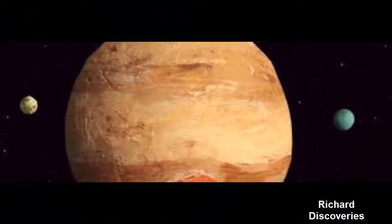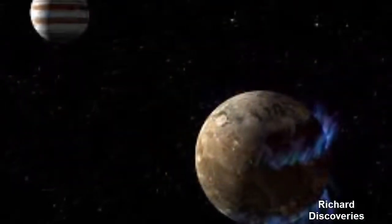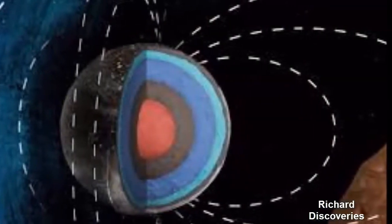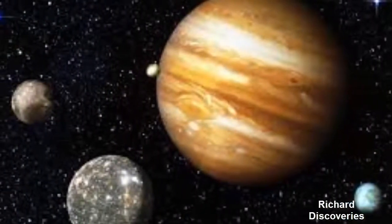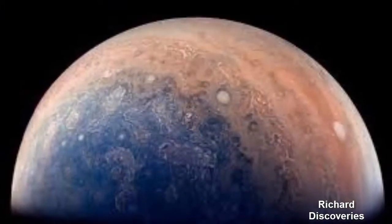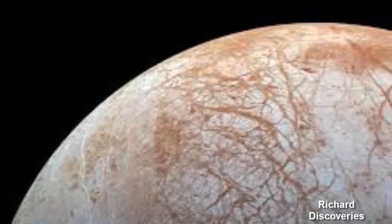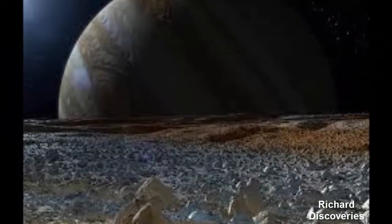Europa's neighbor, Ganymede, is also believed to have an ocean hidden under its thick icy shell. The moon's magnetic field may be affected by an electrically conducting layer from within, which hints at the existence of a liquid saltwater ocean. But Ganymede's distance from Jupiter means there's a weaker tidal force at play, so it's less likely that liquid water is present. The moon is the only one in the solar system known to have a magnetosphere, protecting its surface from harmful radiation and solar wind.